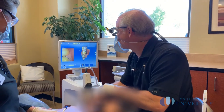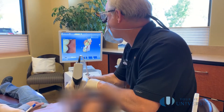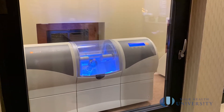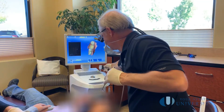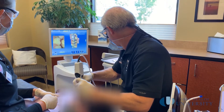Same day crowns utilize a camera the size of a pen, a computer with software, and a milling machine to fabricate the crown out of a solid block of ceramic. With the help of a computer, the dentist is able to 3D design the crown exactly like your existing tooth, or with the improvement of shape desired. Every little ridge, indentation, and fissure can be replicated or designed so that it fits perfectly in your mouth. This CAD-CAM 3D technology eliminates much of the chance of human error.